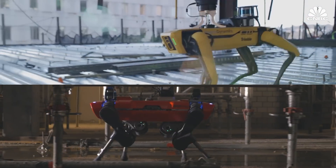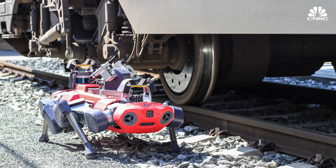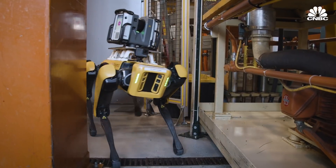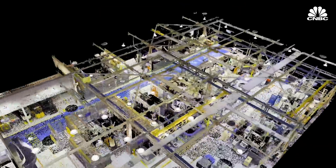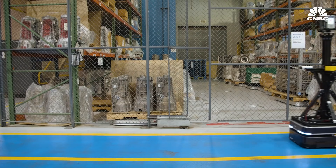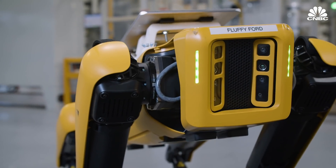Both Spot and ANYmal have also been deployed at construction sites, and in the case of ANYmal, at train yards to perform train inspections. In 2020, Ford tested two of Boston Dynamics' robots at one of its plants in Dearborn, Michigan. The robots were equipped with laser scanners and high-definition cameras to help create a digital model of the plant, which Ford could use whenever it needs to retool the facility for new products. But Ford has since moved away from using four-legged robots and is looking at other options, without expanding on why the robot dogs had been fired.